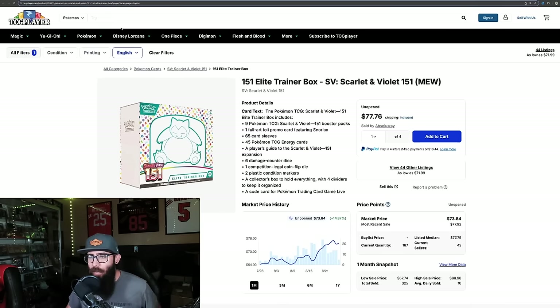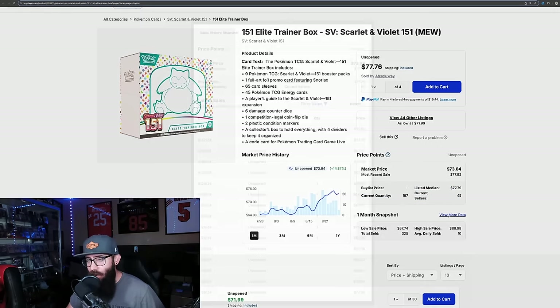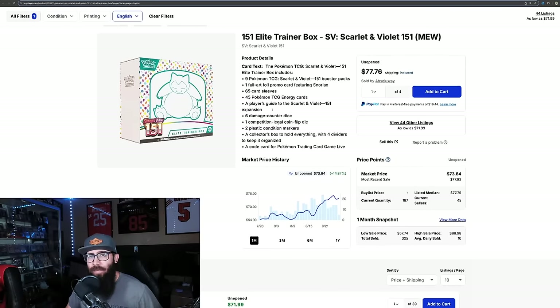We'll look at some more 151. We got the elite trainer boxes still just on the climb, which is just crazy. Just 73 bucks — it came down a little, it was at $75, but now it looks like it's on a little bit of an uptick again. Most recent sale at $77 and the listed median price is $77. This is on the uptick. Once again, 151 doing crazy things.